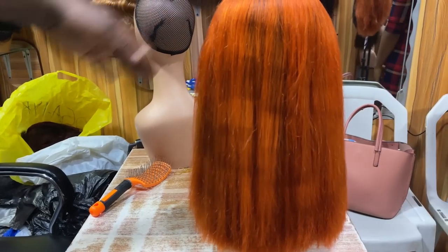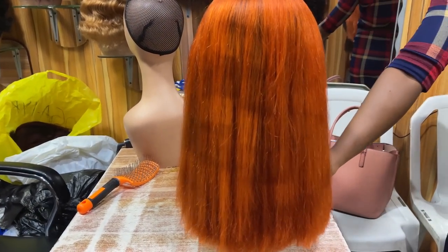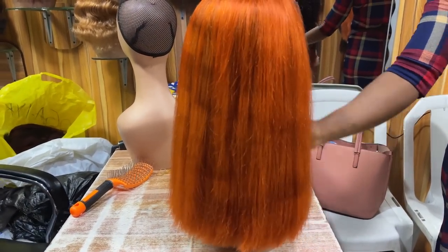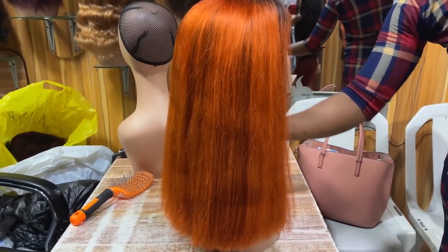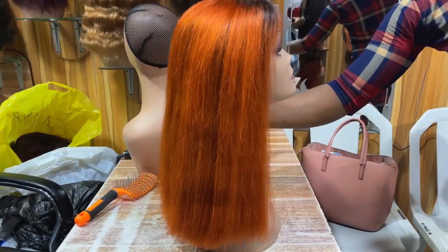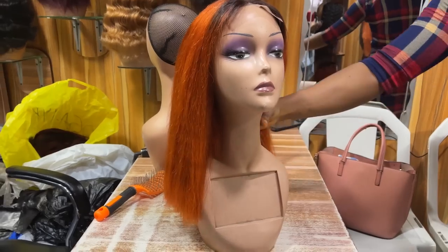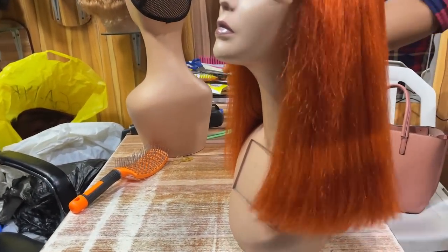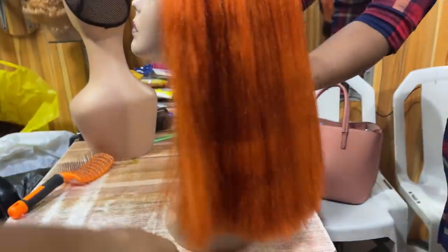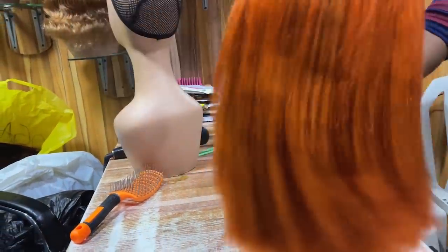Oh my goodness — can you see this color? There's something about this color I love. How much is this one? 60,000 naira. I would pack five of these and leave this store! I love this color so much. Let me touch it so you guys can see it.